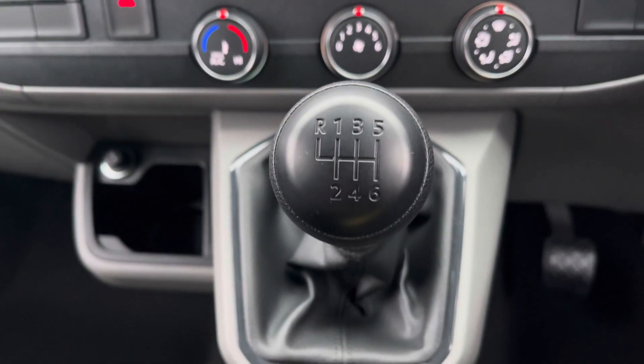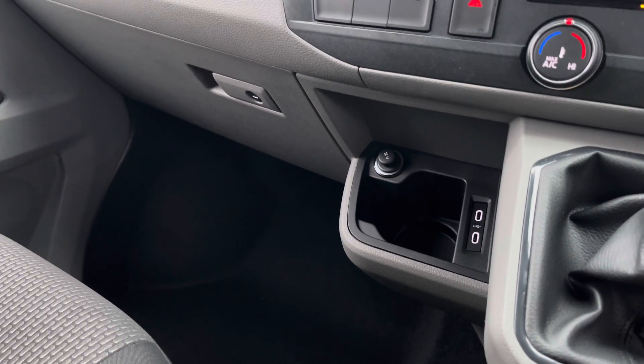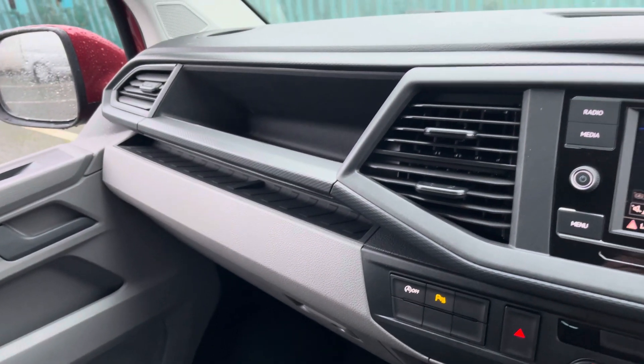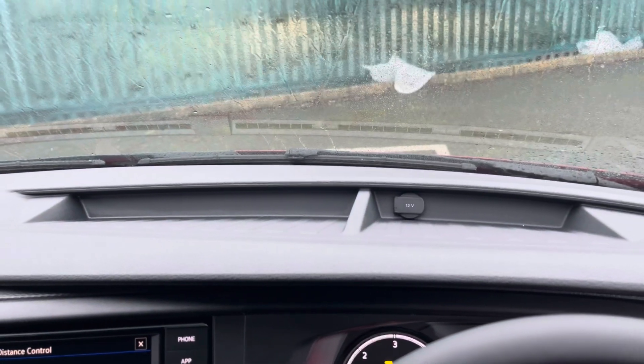This vehicle boasts a six-speed manual transmission and offers an engaging drive. Practicality is not skimped on in this cab area, with a lockable glove compartment and two open storage options, including additional storage in the dash.